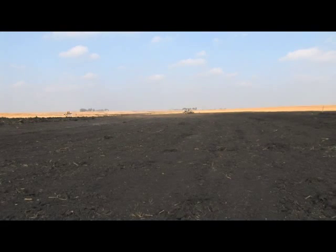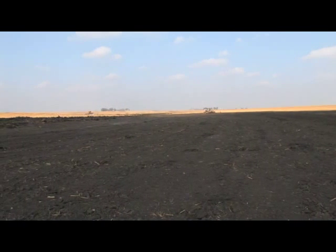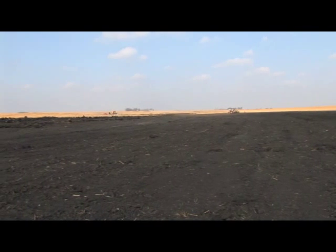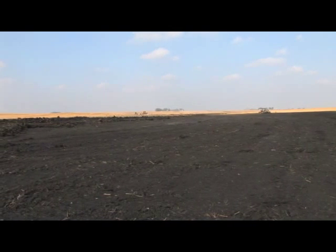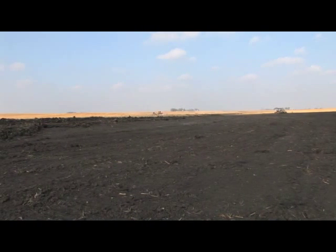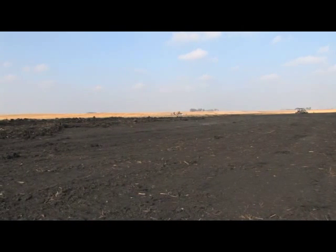This waterway right here is a trapezoidal waterway. It has a flat bottom and then side slopes of eight to one — so every foot that you go up in elevation, you need to go out eight feet, giving you a nice broad area so that equipment can cross it without having an abrupt bank. Trapezoidal waterways are good waterways. They have more capacity than the general waterway shape that we call parabolic, which is dish-shaped.